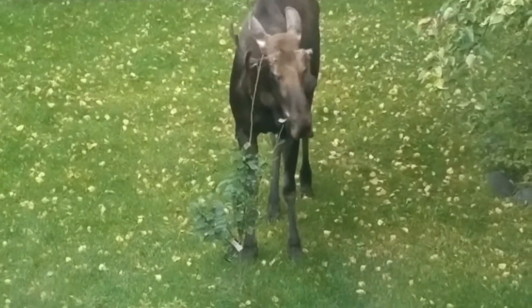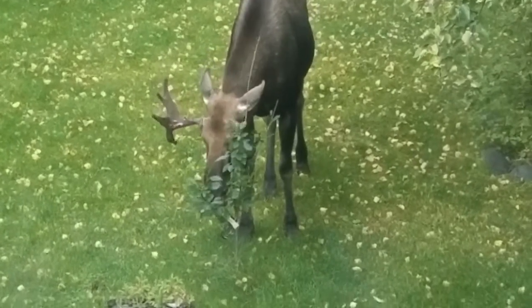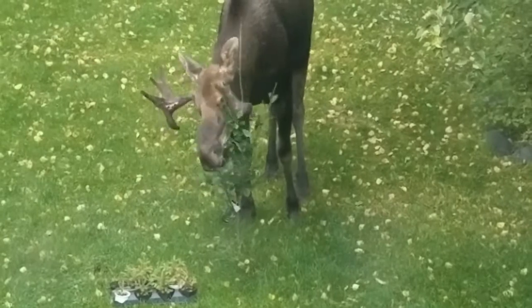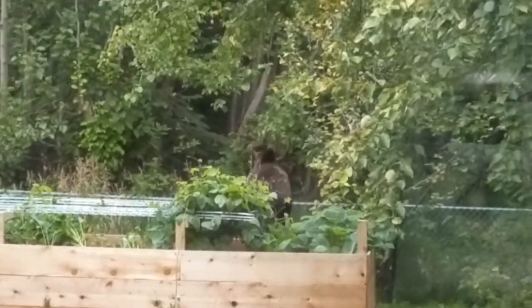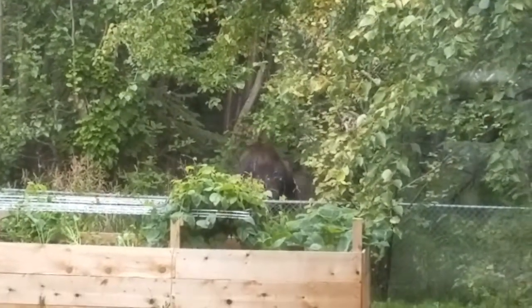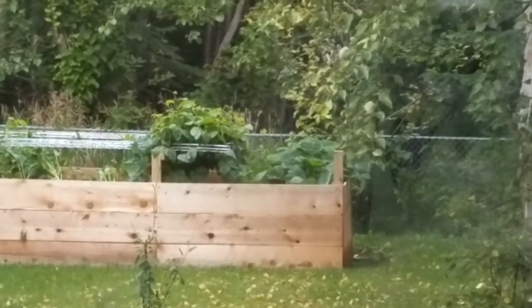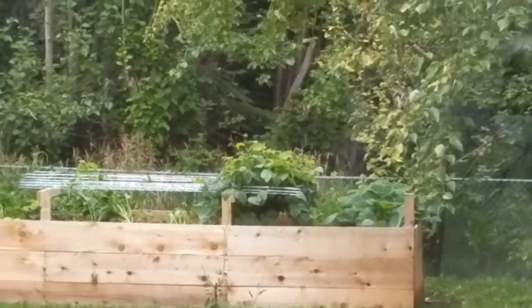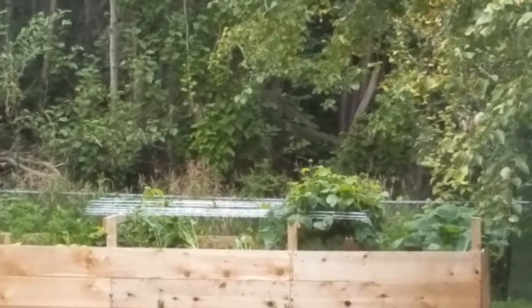Their little snouts, they're really efficient at just stripping branches. Right on - going to sack the next garden bed it looks like. What an interesting morning.